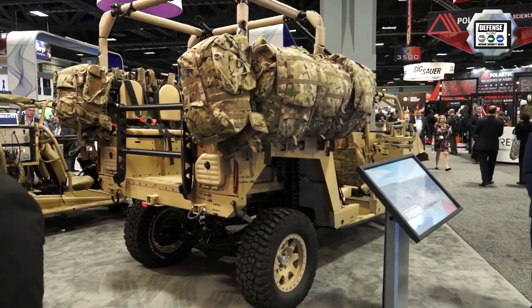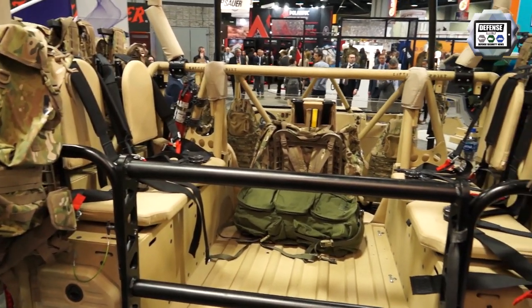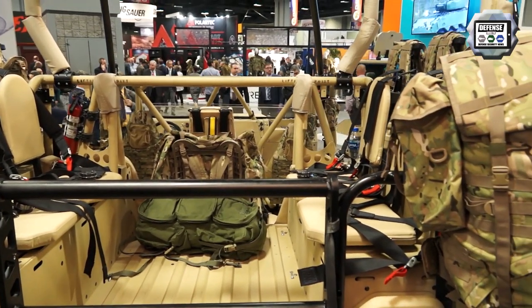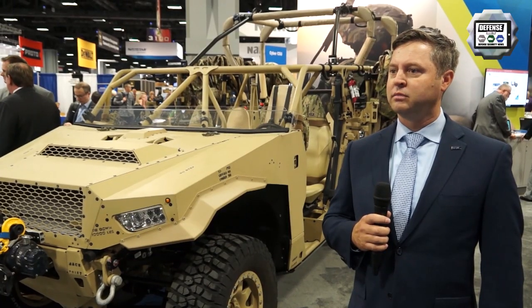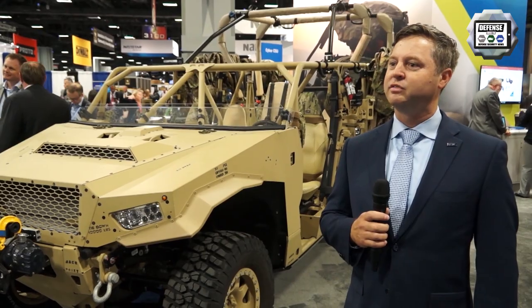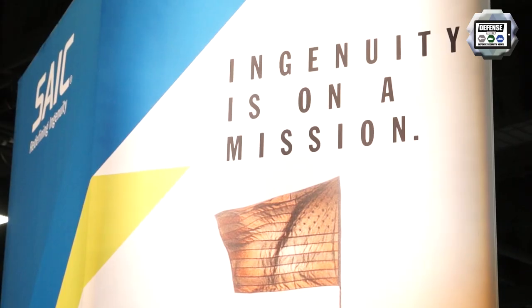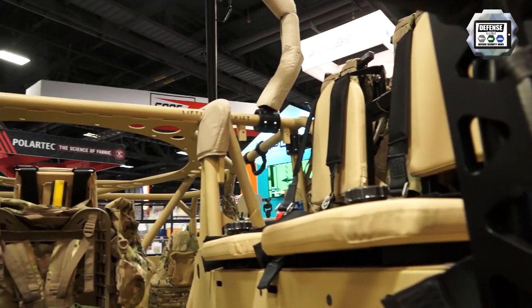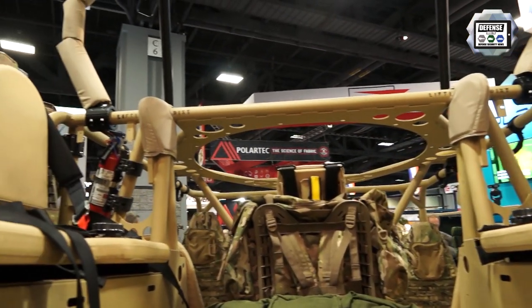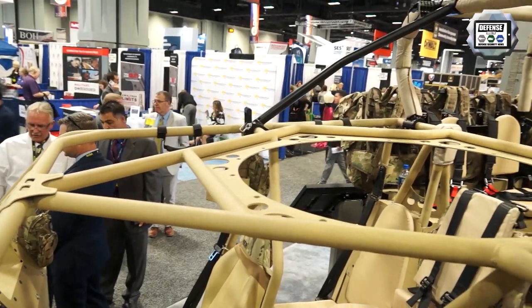Flaris has decades of off-road performance and SCIC being an integrator for the government. We bring engineering and the ability to navigate the acquisition process for the Army. So we're teamed together and looking forward to proposing a winning solution for the Army. We have mobility and maneuver for the infantry squad and an IBCT — to move soldiers around the battlefield.